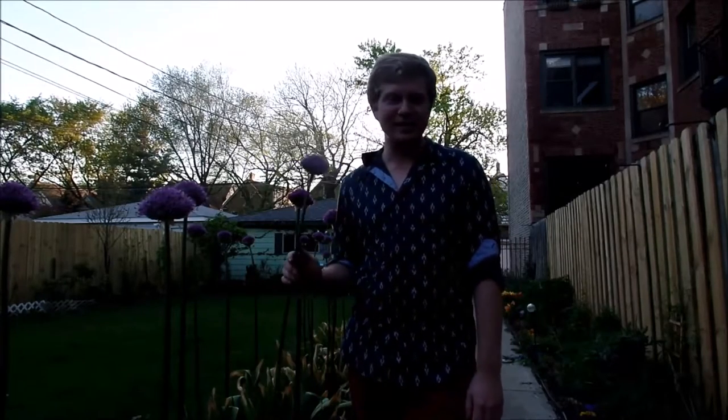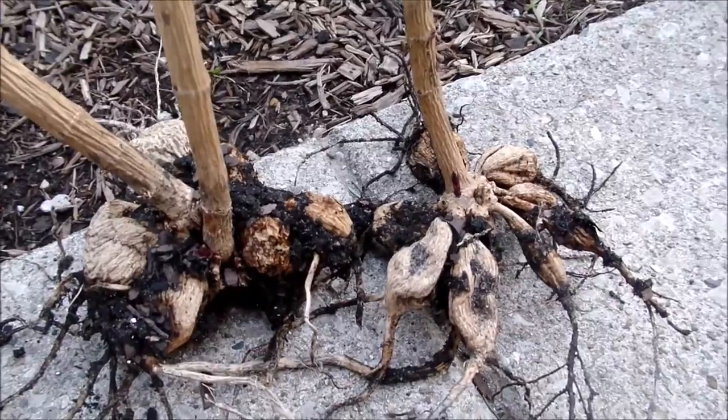My alliums are looking nice and my lupines just started opening, so I can't wait to show a video of those. But first I want to show you my dahlias. Okay, so here they are.